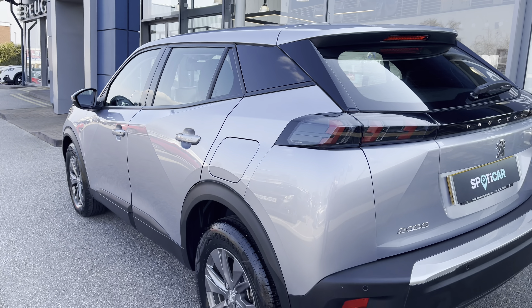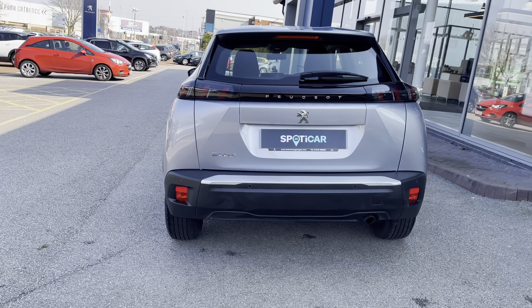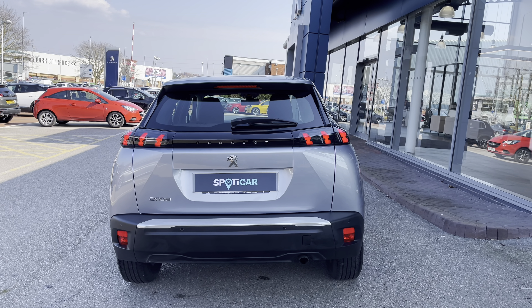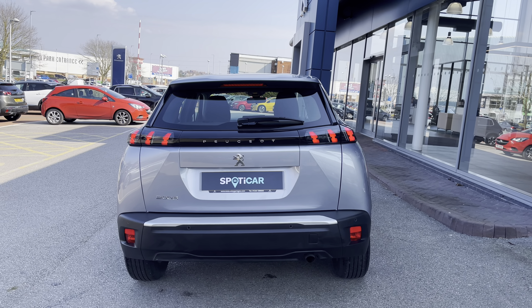Leaving the vehicle, we will see the beautiful shape of this new-shape 2008, and travelling towards the back, we can't help but notice the LED 3D Peugeot Signature Claw Effect brake lights, as well as the chrome Peugeot 2008 badging and chrome bumper, which carries the chrome feature from the front to the back of this beautiful car.